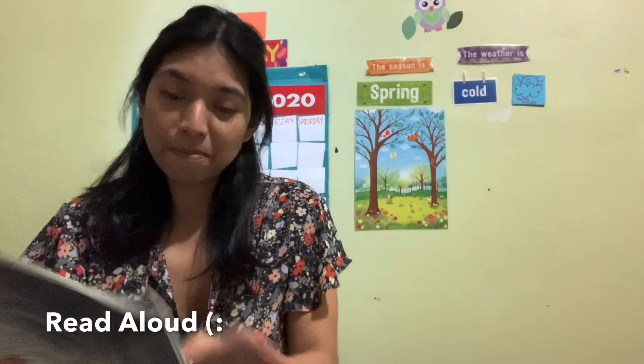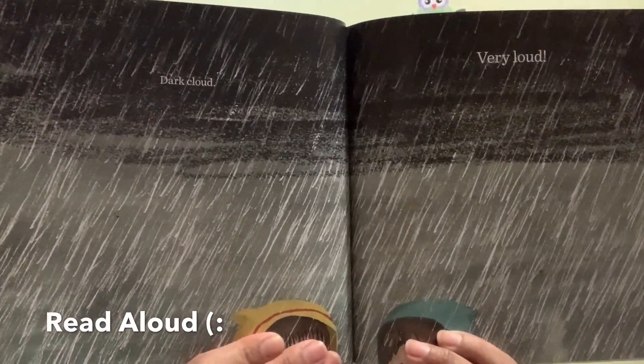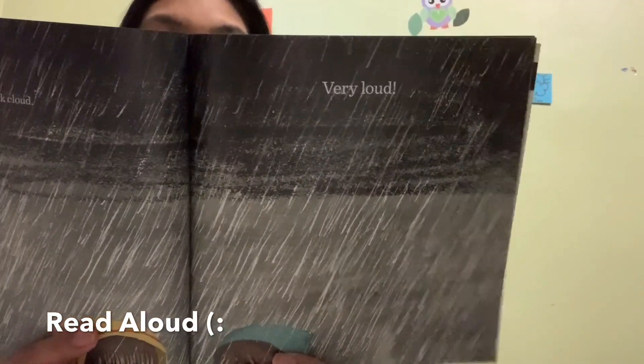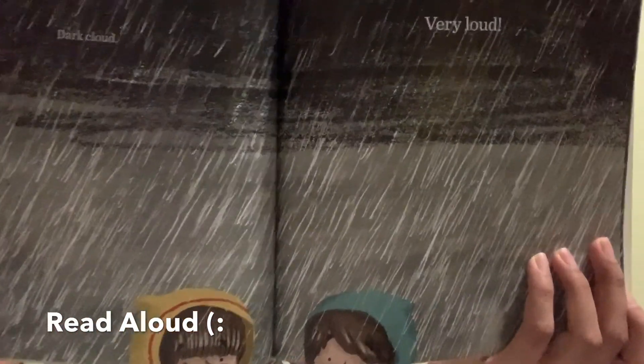He says 'almost' — mommy stopped him from jumping in the mud. When it rains and it's so rainy outside, it says: dark clouds, because there are dark clouds and it's very loud. Maybe it's going to thunder, because sometimes when it's very loud it's thunder. It looks so dark — that's how it looks when it's rainy and cloudy outside.